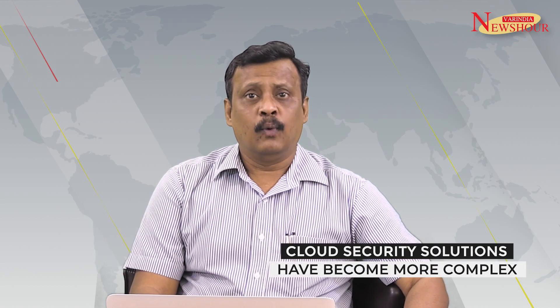Cloud security solutions have become more complex. We cannot deny the fact that cloud security is still so hard. We have had identity access management, IAM, for more than a decade. Now we have deep encryption services, key management, and most recently, Zero Trust and Secure Access Service Edge, that is called SASE.